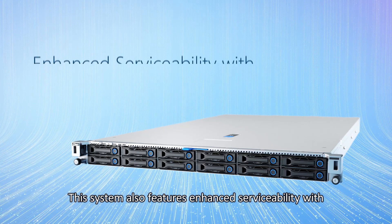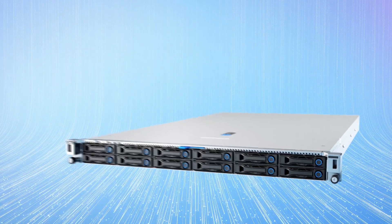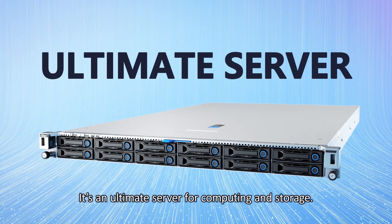The S55R1U also features enhanced serviceability with tool-less and hot-swappable designs, making it an ultimate server for computing and storage.